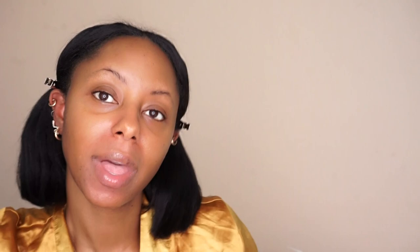First let me take these eye masks off. If you want to know what eye mask I'm wearing, it's by Peter Thomas Roth — it's their Water Drench Hyaluronic Cloud Hydro Gel Eye Patches. If you wanted to get yourself some eye patches, I like these especially when I need a little pick-me-up under my eye if it's feeling kind of dry.